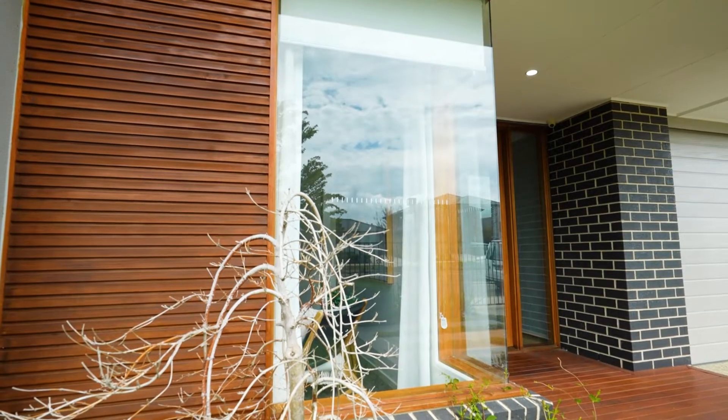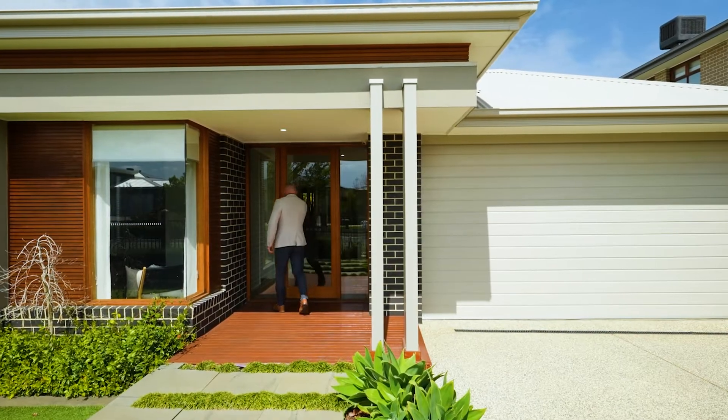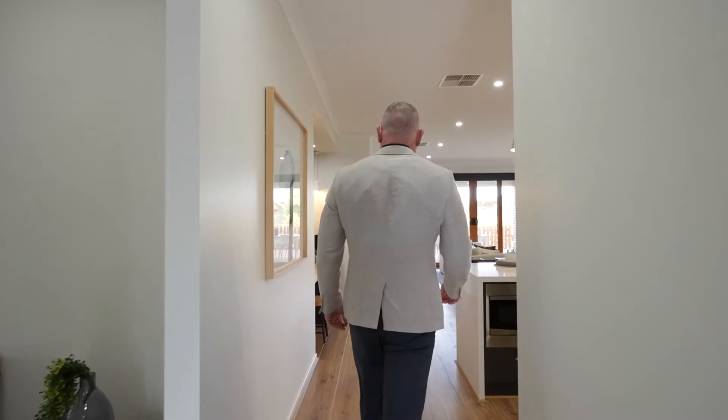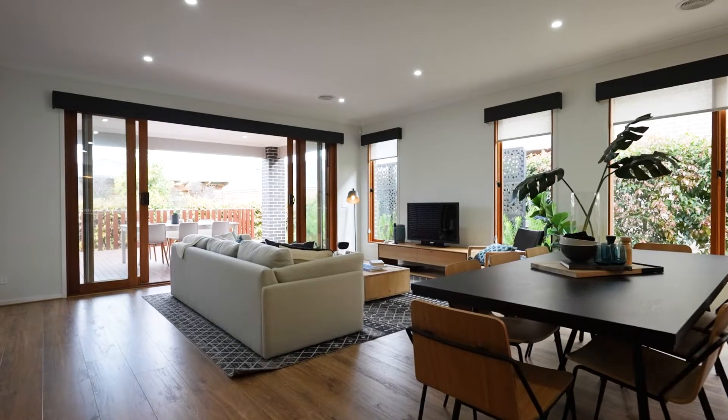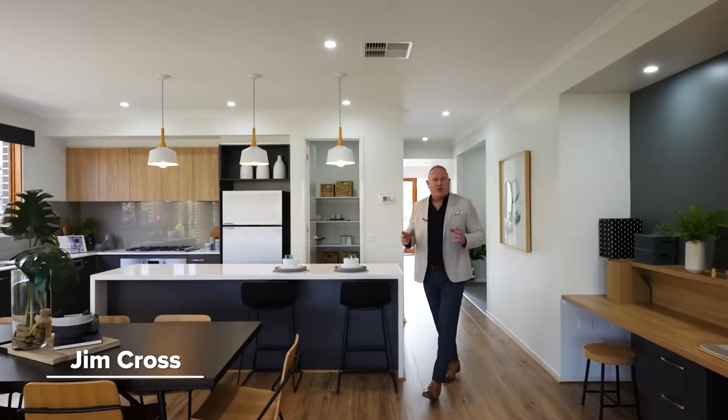Upon entry, the quality interiors exude an ambience of style, which is evident with its captivating on-trend textures throughout this award-winning home. This gorgeous Burbank display home has been finished with the highest quality fixtures and fittings, offering a luxury lifestyle and could very well be your next family home.